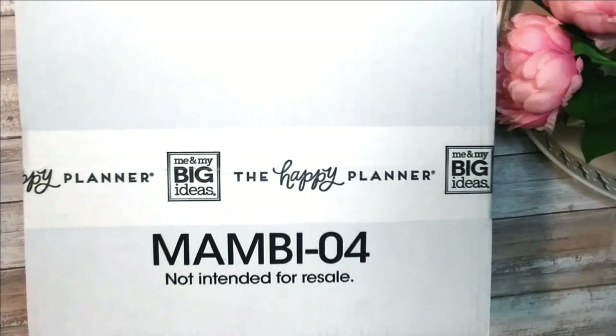Hi guys, welcome back to METV. I'm back with another planner video. I always feel the need to explain that this is not a planner channel. This is a channel where I share tips, tricks, and resources with small businesses and direct sellers. But one of my most powerful weapons in my business is my planner — it's my secret weapon to keep me an organized business owner.